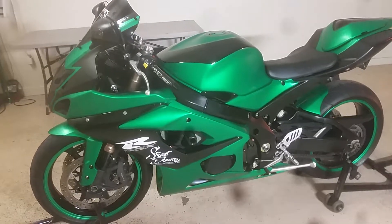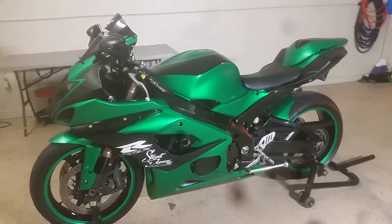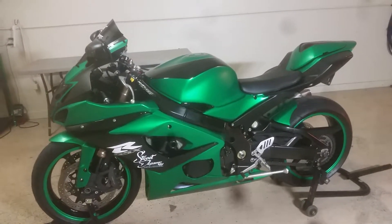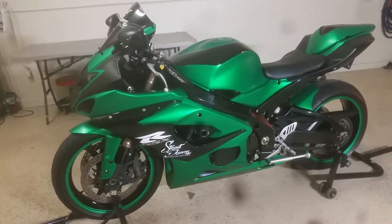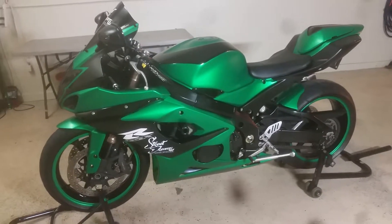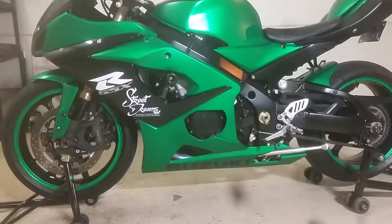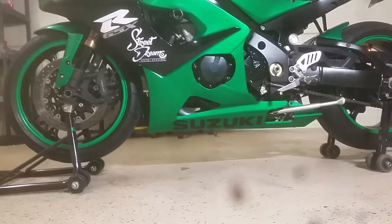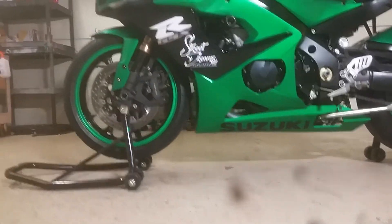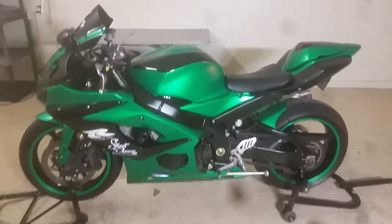Here is the finished product. It is a 2005 GSXR 1000. The color is 3M Satin Sheer Luck Green. It is looking pretty good. I did the wheels, the fairings, the tank, the tail.